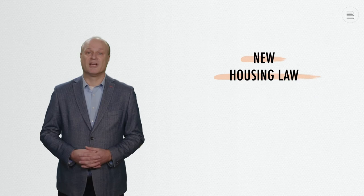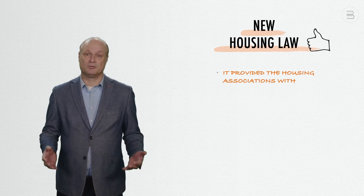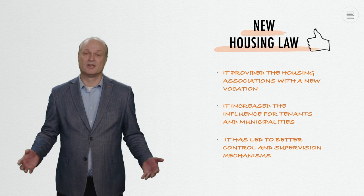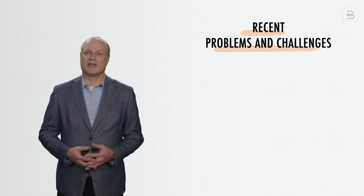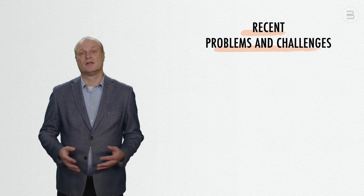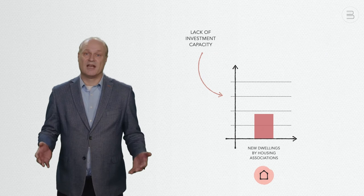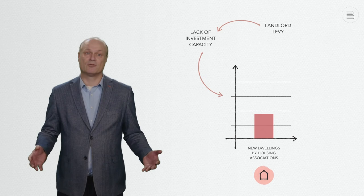In my view, the new housing law has clearly had some positive effects. It provided the housing associations with a new vocation, increased the influence of tenants and municipalities, and led to better control and supervision mechanisms. But unfortunately, particularly the landlord levy and strict housing allocation rules also created new problems and challenges. First of all, the production of new dwellings by housing associations has dropped considerably in recent years. Although the reasons for this are complex, lack of investment capacity as a result of the landlord levy clearly plays a role.